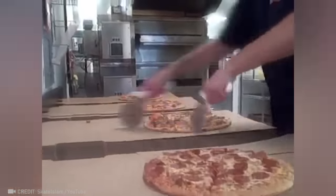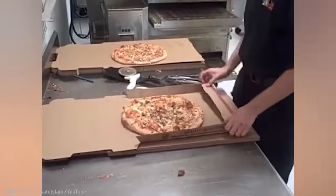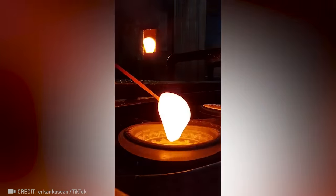"My pizza has uneven slices" is something these guys have never heard. Glass work seems to be more mesmerizing than hypnosis, doesn't it?